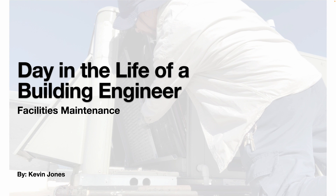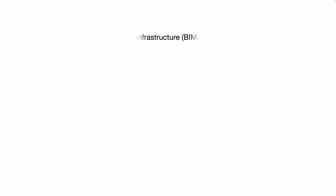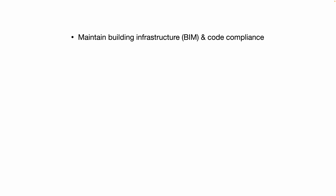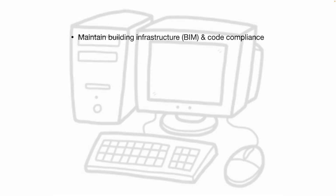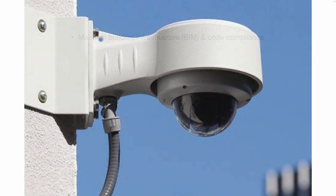Today we're going to talk about a day in the life of a building engineer. What does a building engineer do? Well, you maintain building infrastructure and code compliance. Many times in large commercial and industrial applications, there's going to be a BIM software or a centralized computer system that monitors the HVAC system, controls the lighting, the security system, etc.